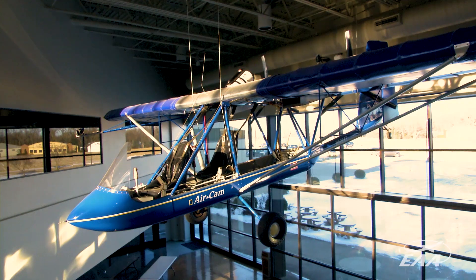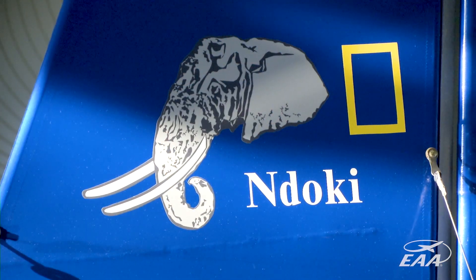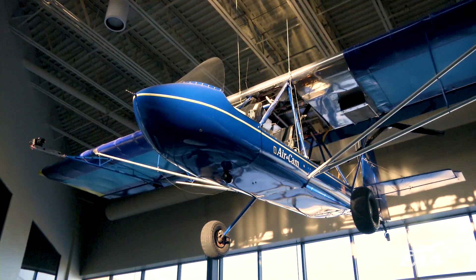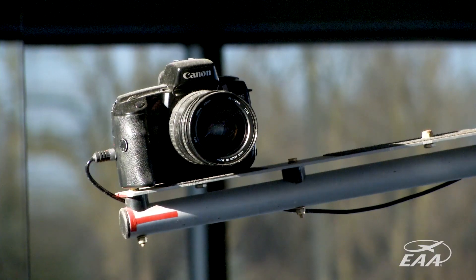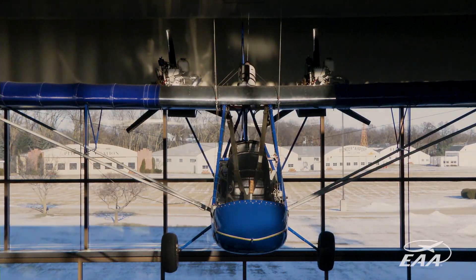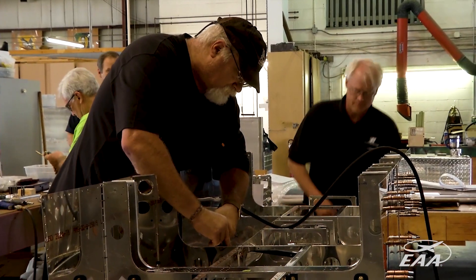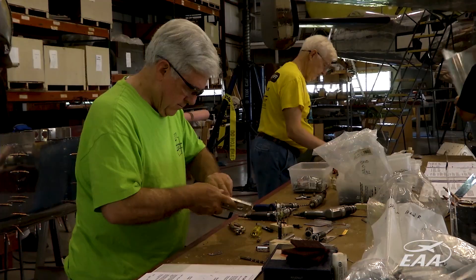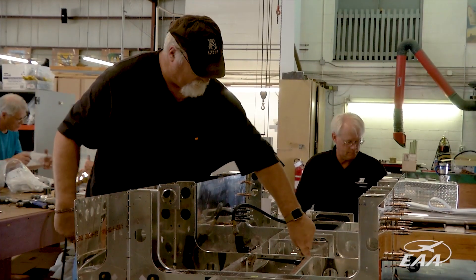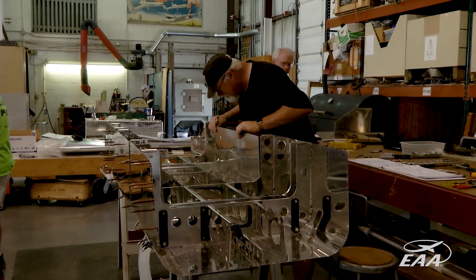In fact, we have the original prototype AirCam here at the AirVenture Museum, so it's a neat story because our builders could look at the AirCam hanging in the museum and really see the evolution of the kit from the original prototype to what we're building today.